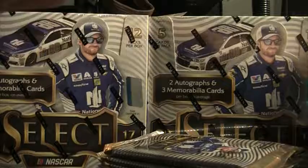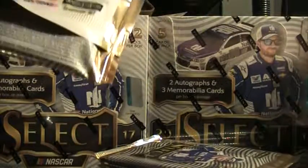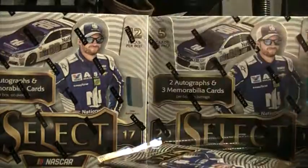We've had a couple golds so far — Ryan Newman autograph, Chase Elliott autograph was nice. I know somebody bought Chase, so that was good. Now that we're in the second half of the case it's time we start hitting some of the big ones.